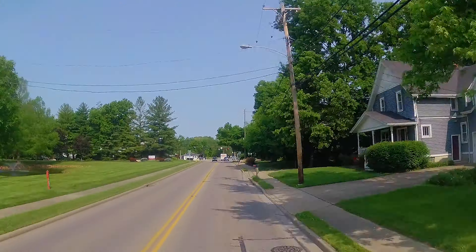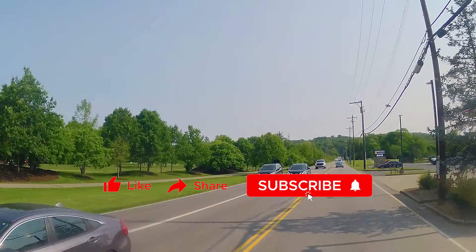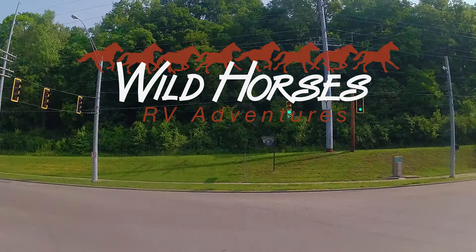If you liked this video, please give us a like, subscribe, and ring the little notification bell. In our next video, we're going to Dayton and Hamvention. Woo-hoo! Have a good one.